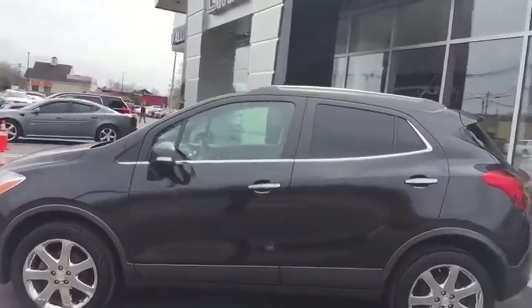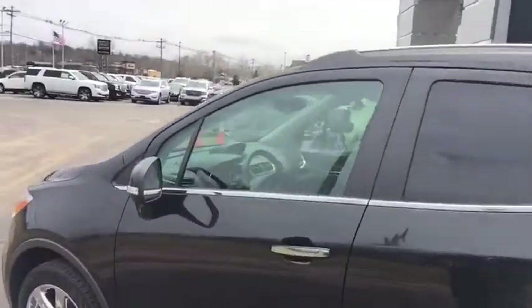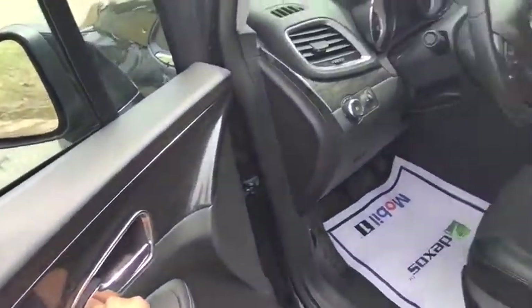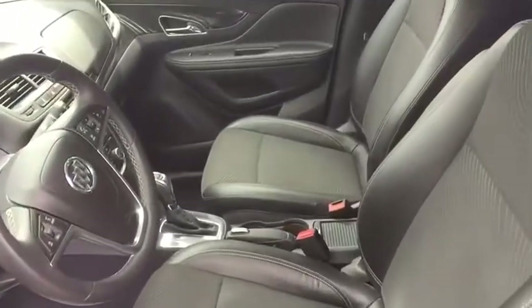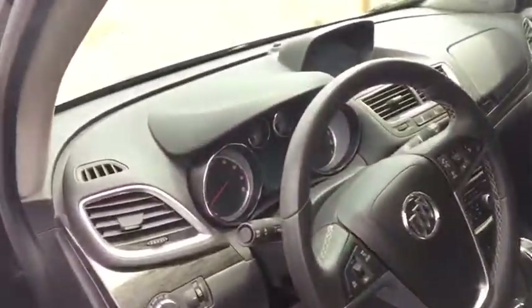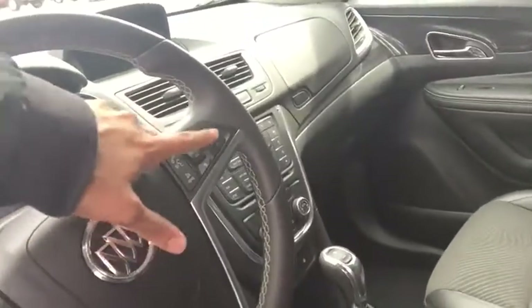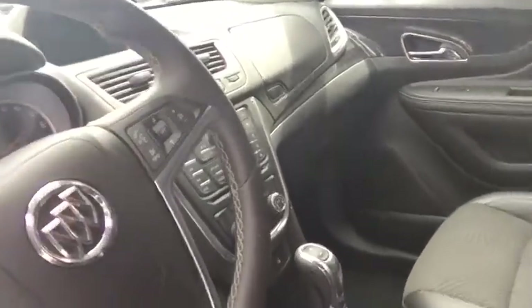We're going to jump into this vehicle and see the fit and finish on the inside. You do get blind spot awareness as part of some of the safety packages. You have fully automatic windows all the way around, two-way power adjustable seats, and fully automatic lights on the left side as well as your cruise control options. On the right side of the steering wheel you're going to have your source options as well as your Bluetooth controls.